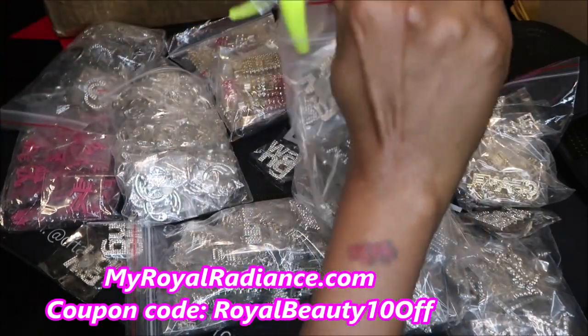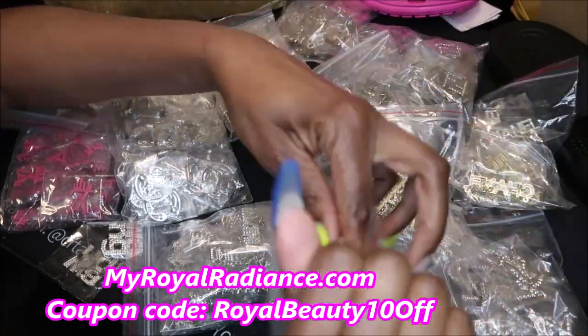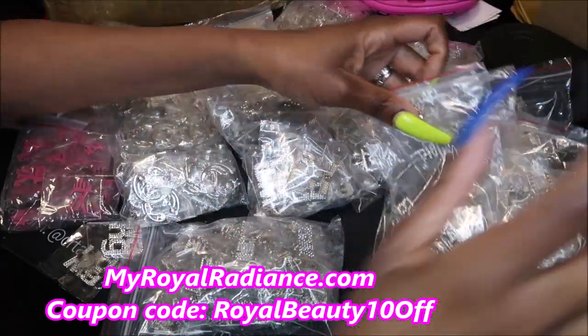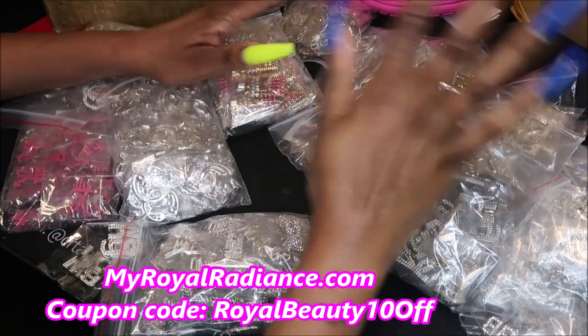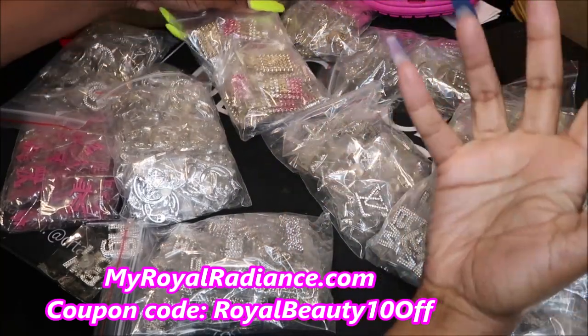I like to do mine in sets of four — it just works better for me that way. I do have also some new styles, so if you bought charms from me in the past, some of the things I didn't restock on because I just felt like I wanted to try some new styles.